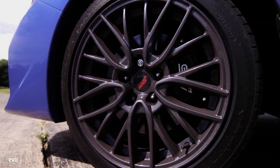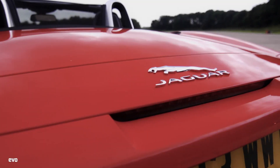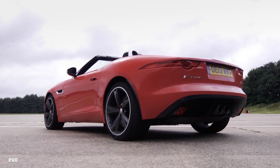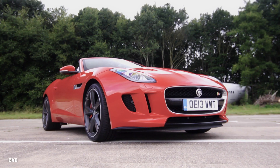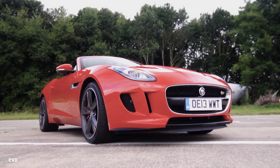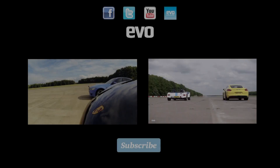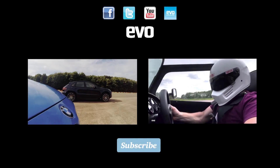So the Subaru's four-wheel drive system gives it a slight advantage away from the line, but the Jaguar's extra 80 brake horsepower sees it pull ahead of the STI over 30 miles per hour. So there we have it — power counts for more than traction over a standing kilometre. Remember to come back each Wednesday for more battle videos.